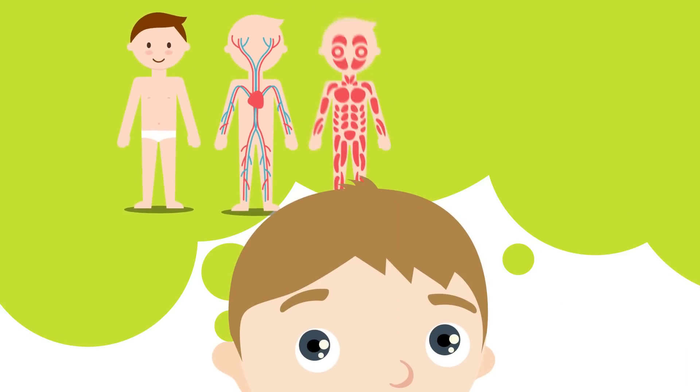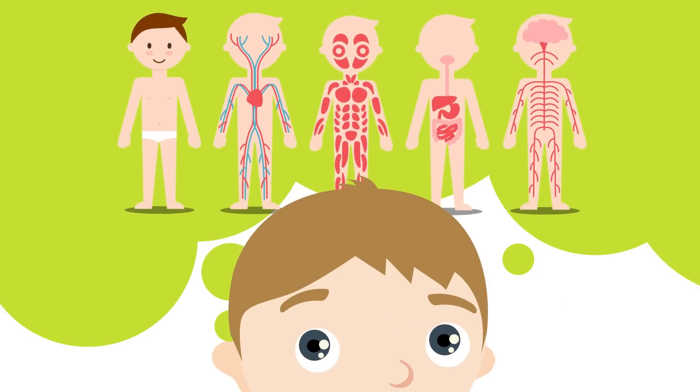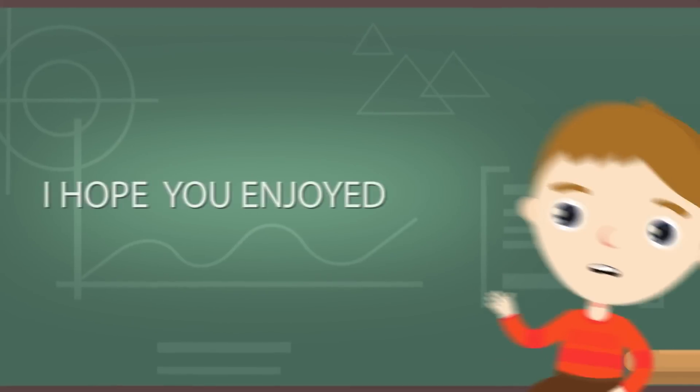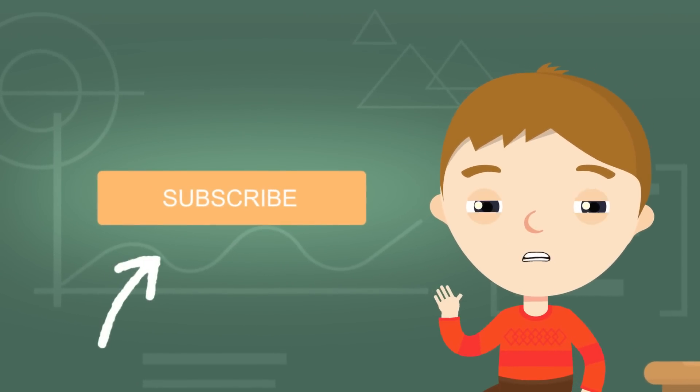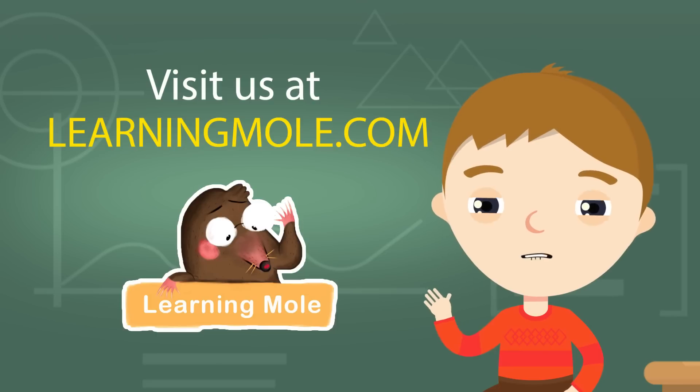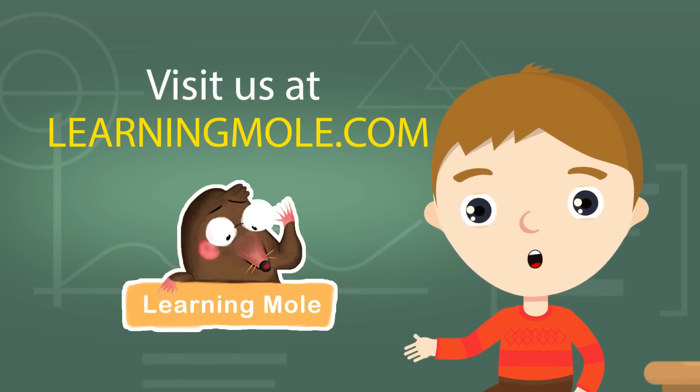I'm beginning to wonder lots more about the human body. I wonder what I will explore tomorrow. I hope you enjoyed my story. Why not subscribe or pop over and visit us at www.learningmobile.com.